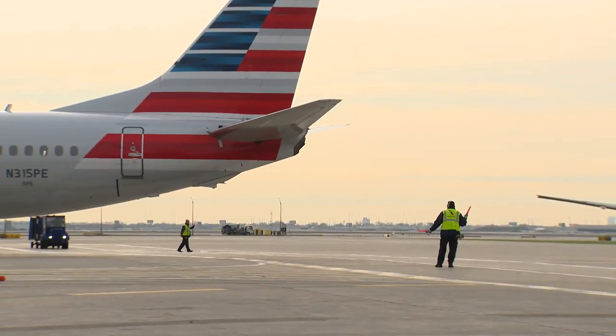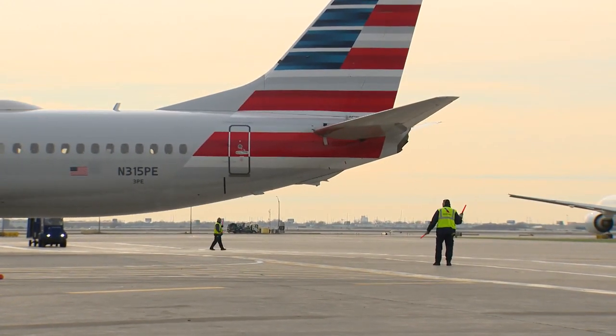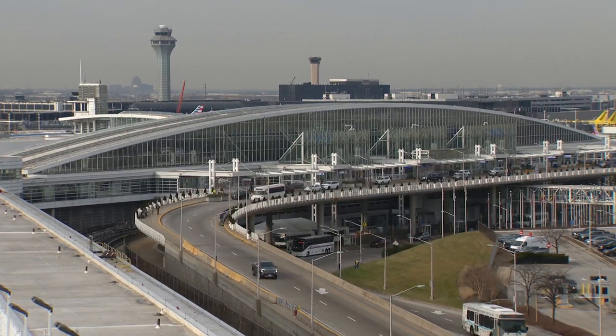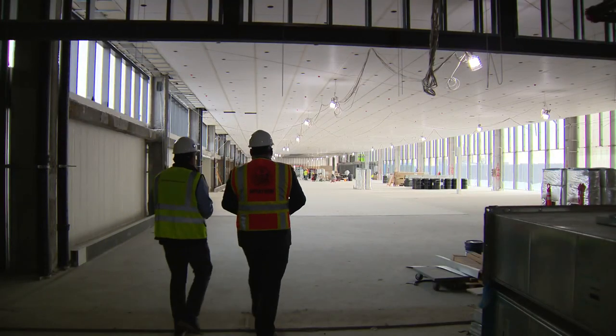Now arriving: the expansion of what for nearly three decades has been the international terminal. In September, it'll become home to Delta and its partners for a mix of domestic and overseas flights.